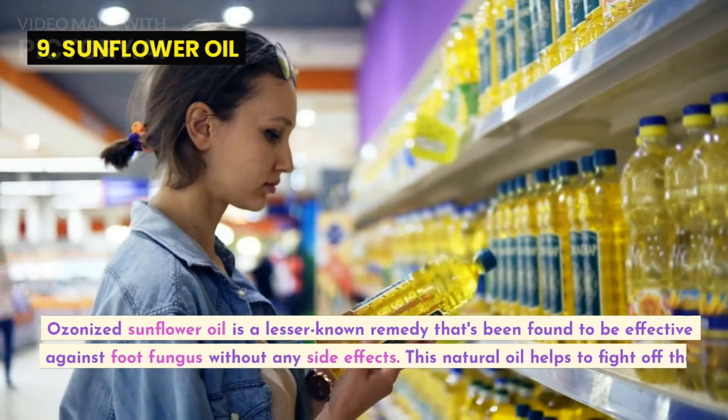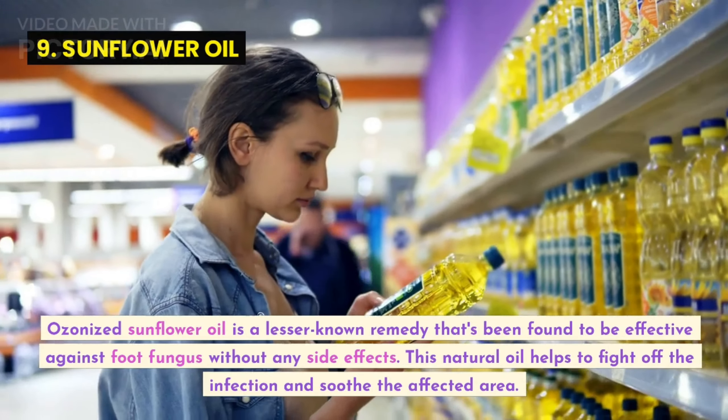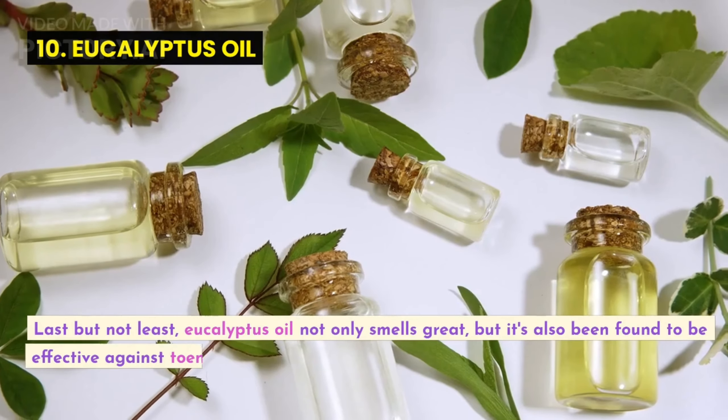Ozonized sunflower oil is a lesser-known remedy that's been found to be effective against foot fungus without any side effects. This natural oil helps to fight off the infection and soothe the affected area.